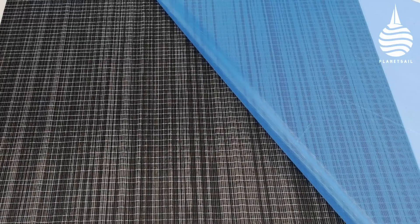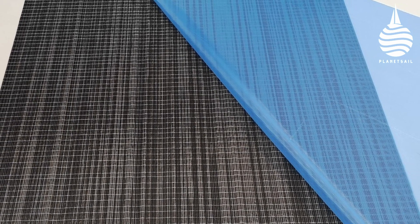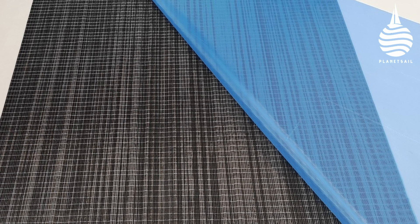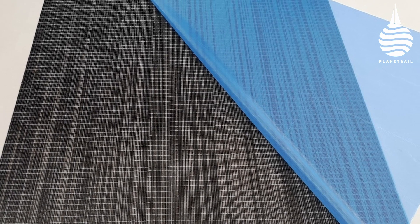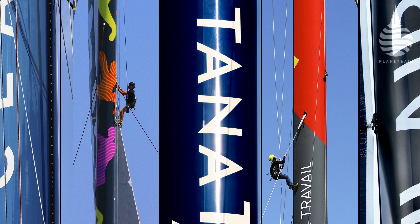Composite experts Hexcel have developed a new range of prepregs that avoids this and saves huge amounts of time. Their system is called G-Vent and comprises a microscopically thin layer of material that's integrated within the prepreg carbon fibre. It acts as a network of pathways that allow the material to vent as the resin cures.